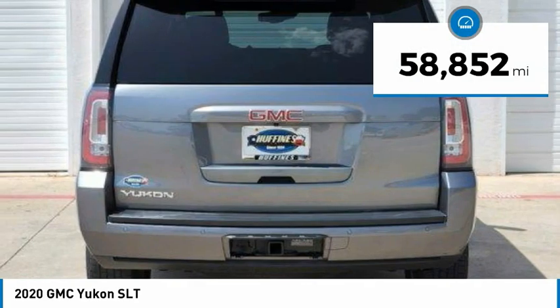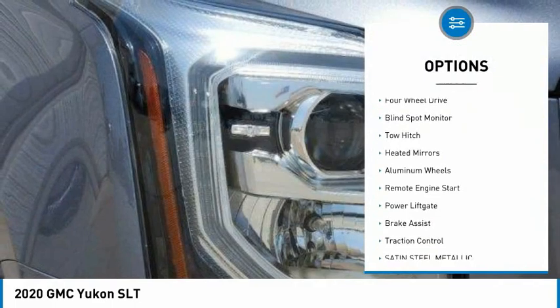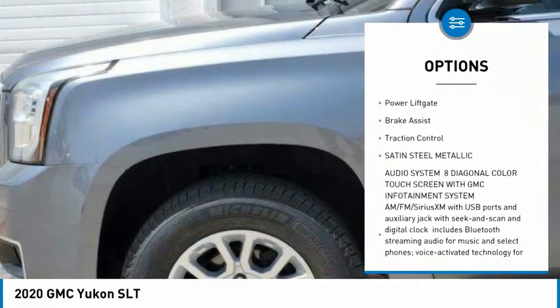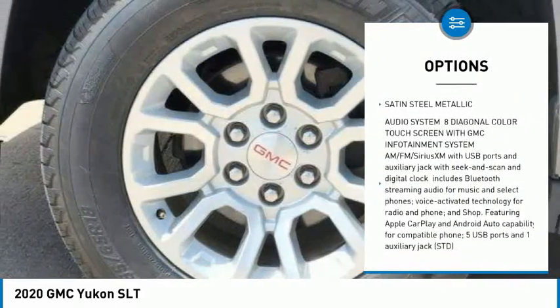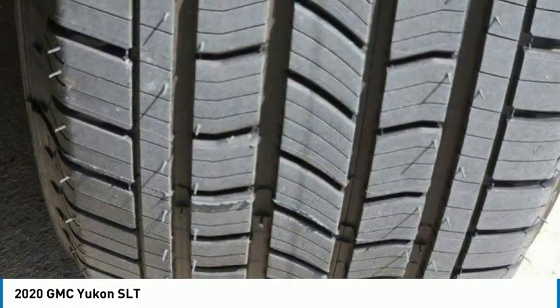This vehicle has less than 60,000 miles. Here are some of this vehicle's great options: tire pressure monitor, 4-wheel drive, blind spot monitor, tow hitch, heated mirrors, aluminum wheels, remote engine start, power lift gate, brake assist, and traction control.